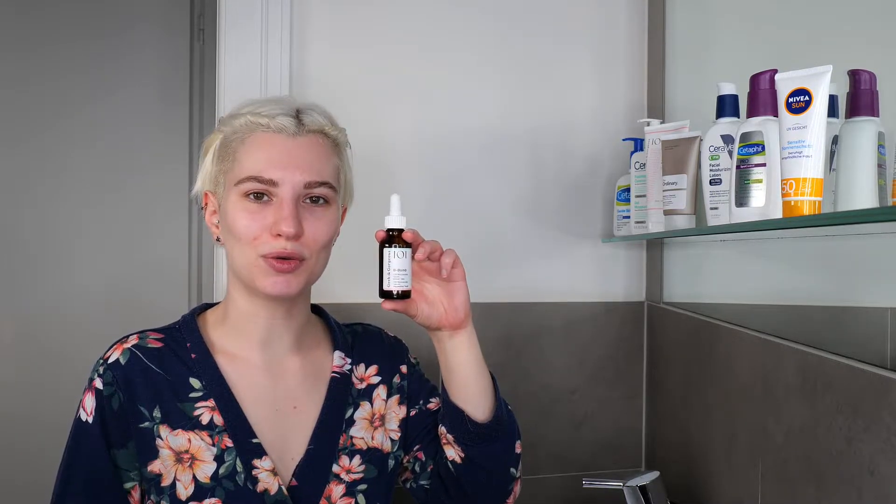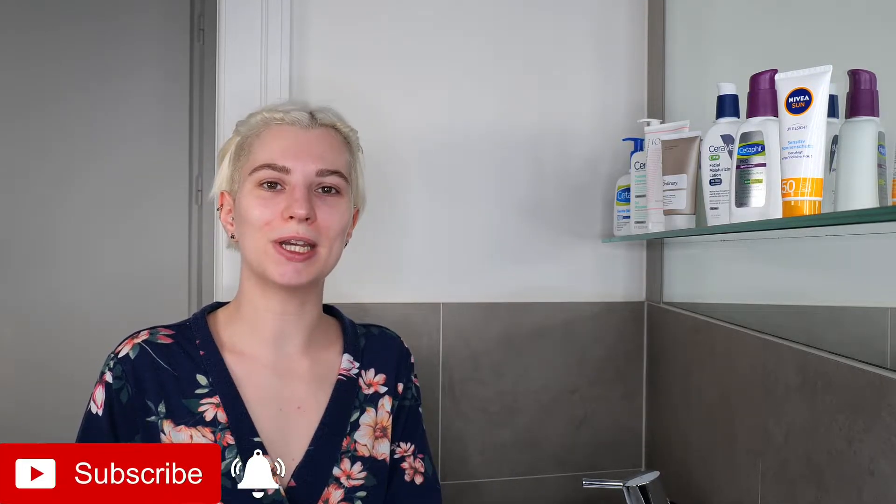Hi, my name is Vanessa van Dijk and in this video I'm going to show you how you can use Geek & Gorgeous B-Bomb 10% Niacinamide Serum, which you can use daily in the morning and/or evening. It's great for all skin types, but it's especially great if you have combination to oily skin, since it can help you regulate oiliness and minimize the appearance of large pores, and it can help reduce the appearance of blemishes over time.